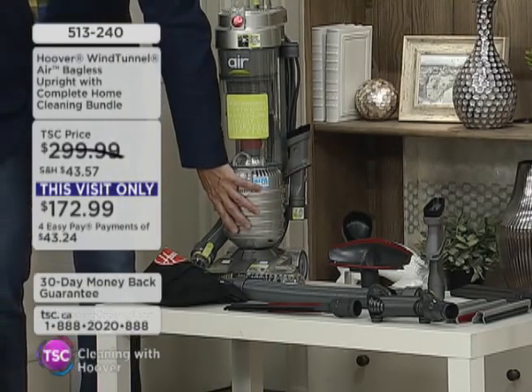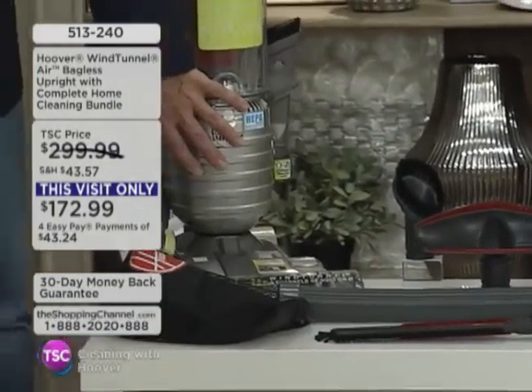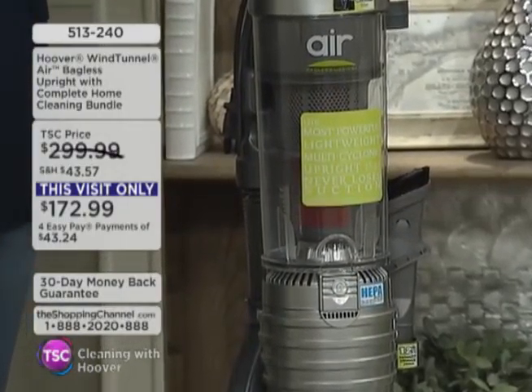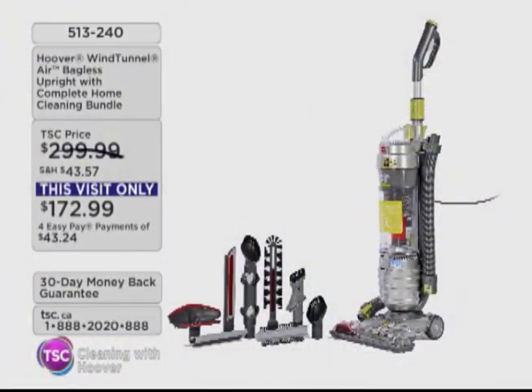But this — I'm going to tell you right now — it's lightweight. It never loses suction. It is so easy to use. And trust me, a company that's been around for about 100 years, they know. It's a verb in England. They don't say, "I'm going to vacuum." They say they're going to Hoover.